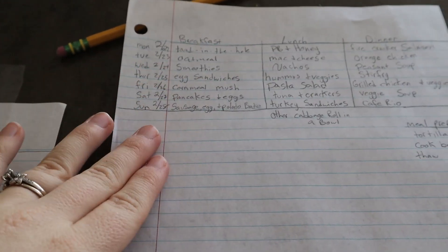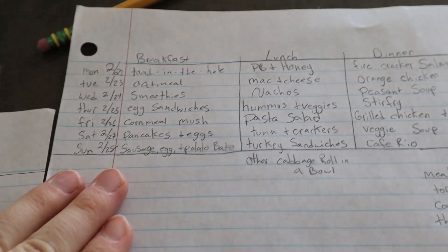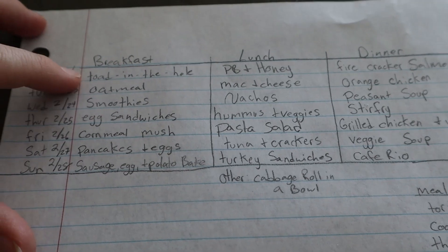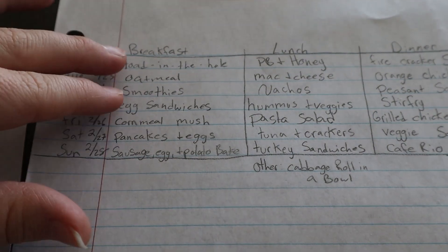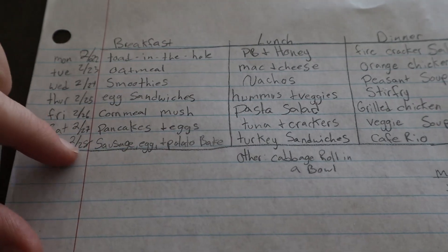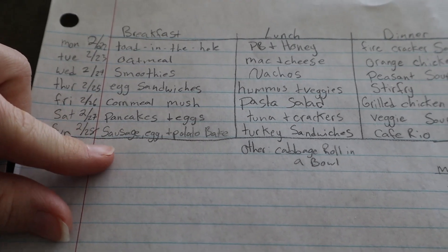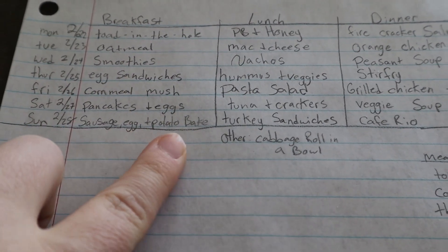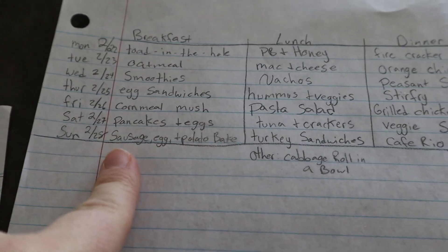Okay, I came up with next week's meal plan. We did pretty well eating what we had planned last week with just a couple things to carry over. For breakfasts we're going to do toad in the hole, oatmeal, smoothies, egg sandwiches using our homemade bread, cornmeal mush, pancakes and eggs. For Sunday I like to do a bigger breakfast, so we're going to do a sausage, egg and potato bake — I have a video for a five-dollar dinner version of this, but we're doing it as breakfast.